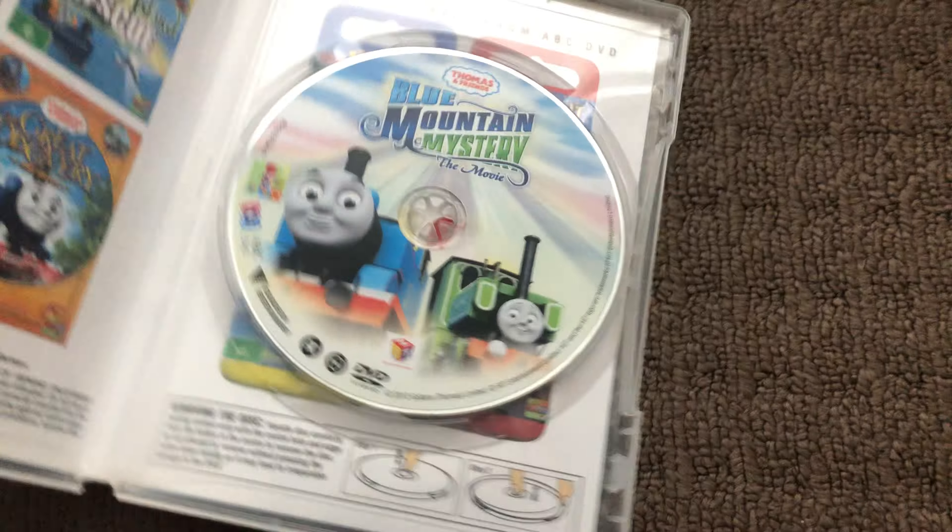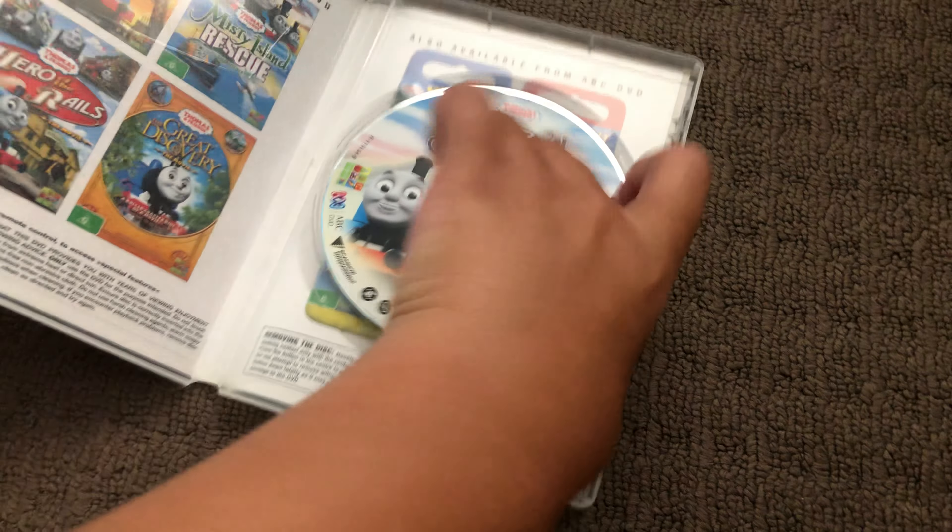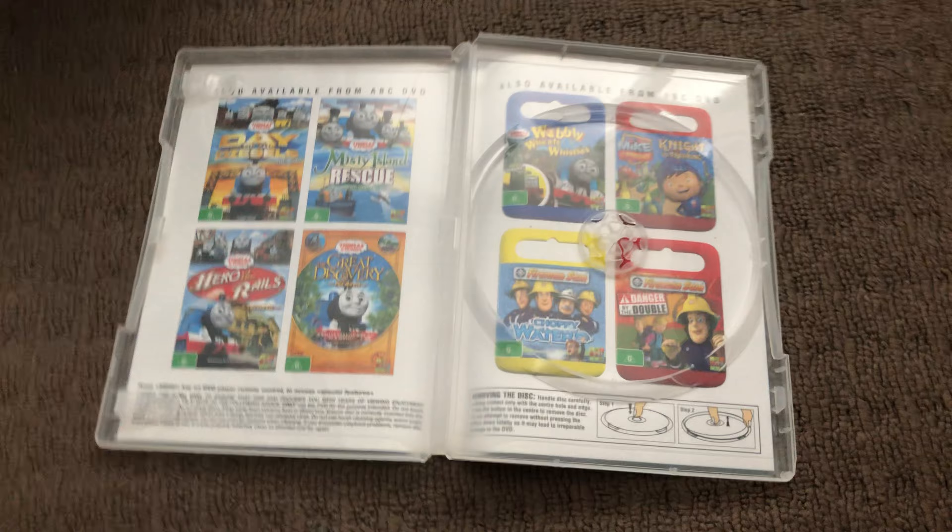Next up is Blue Mountain Mystery 2012 DVD. Here's the front, the spine, and the back. Here's the disc and that's the inside.